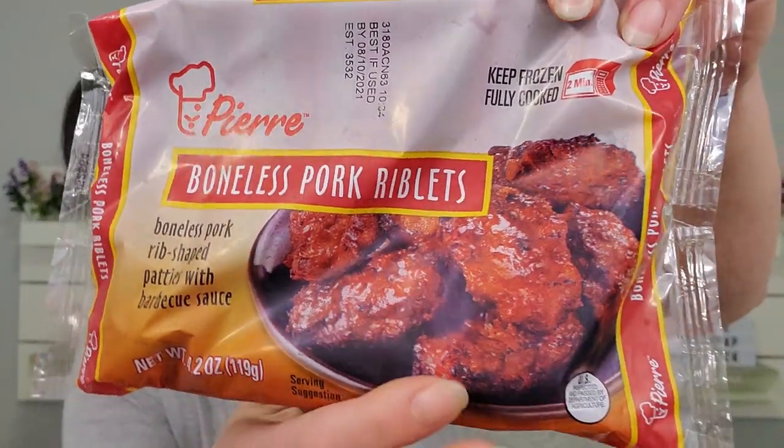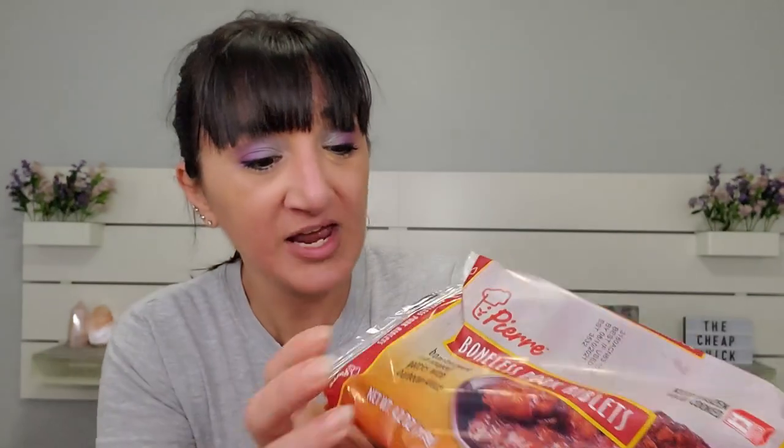So we got Pierre's boneless pork riblets — deep frozen, fully cooked. There seems to be an okay amount in here. They look kind of like barbecue chicken nuggets but it says they're riblets. I'm hoping some of these can go in the air fryer instead of the microwave — I might try to put them in the oven. The package says two minutes in the microwave.